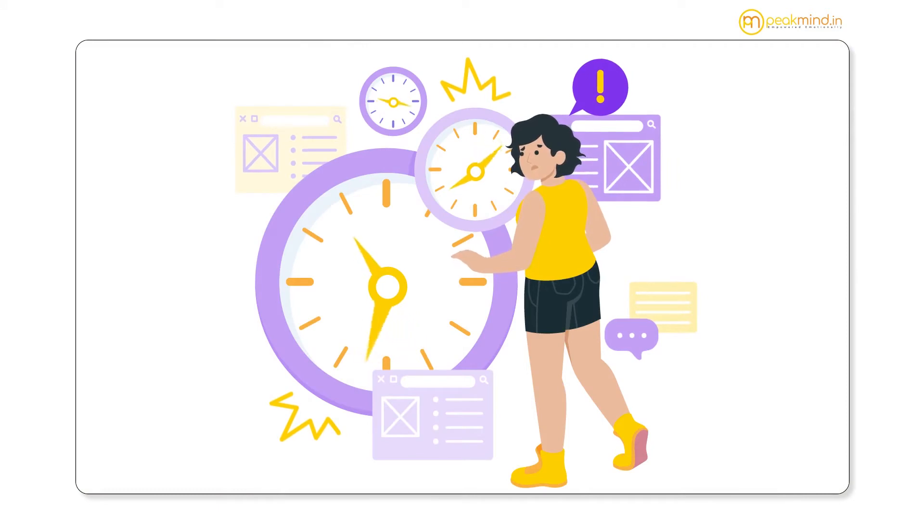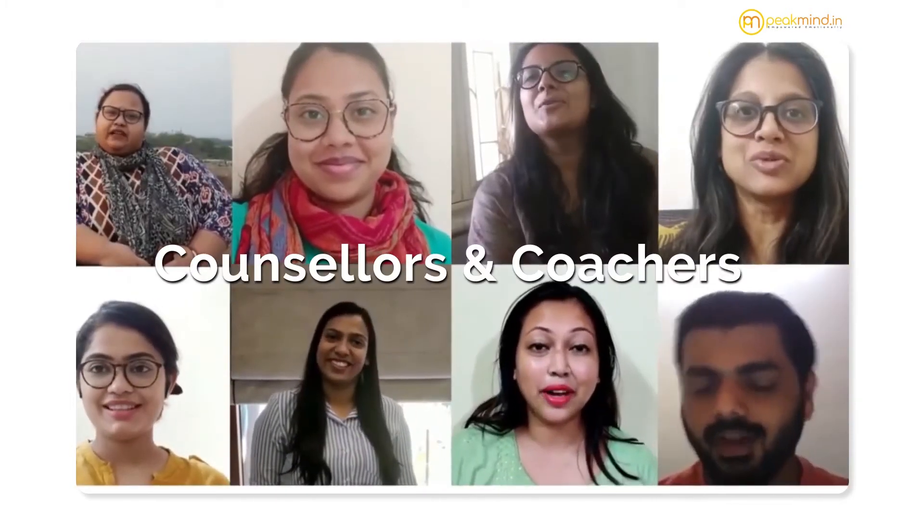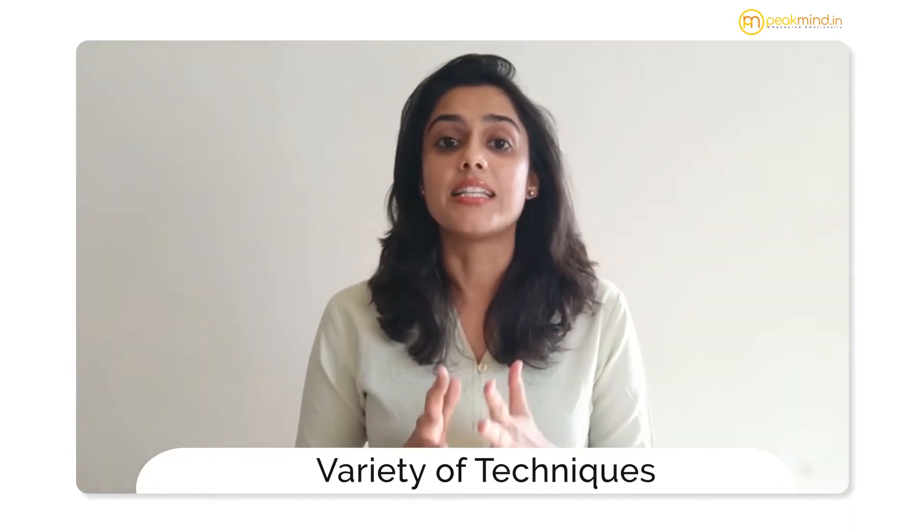We can all agree that time management for students is a universal problem, and that's why here at PeakMind our experts have created this playlist for you, where we have included a variety of techniques that have proven to have helped thousands of students just like you.